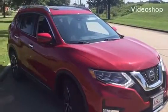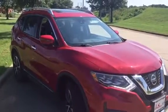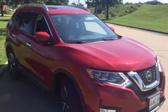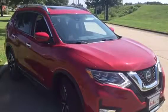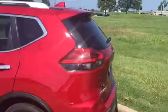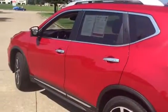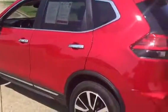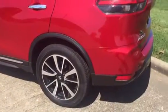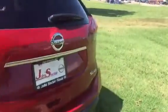Hey everybody, it's Charlie Foster from John Sinclair Nissan in Cape Girardeau. Check this out — a 2017 Nissan Rogue. Check out the color on this thing, it's beautiful — a beautiful red, nice wheels. It's a Rogue and it's an SL all-wheel drive.